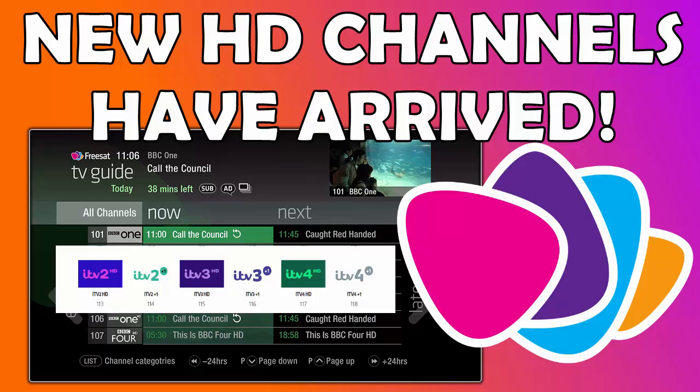If you want ITV 2 HD it's channel 113, ITV 3 HD is 115 and ITV 4 HD is 117, with the plus-ones still in SD — which is quite normal — on channels 114, 116 and 118.